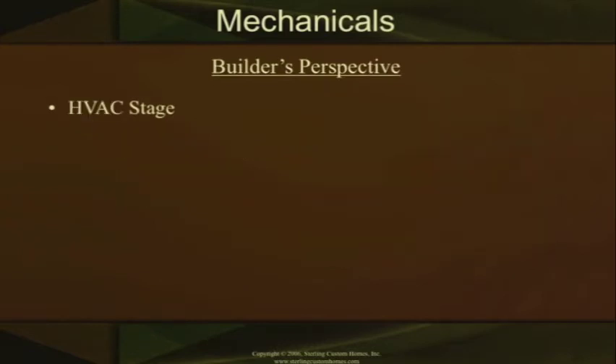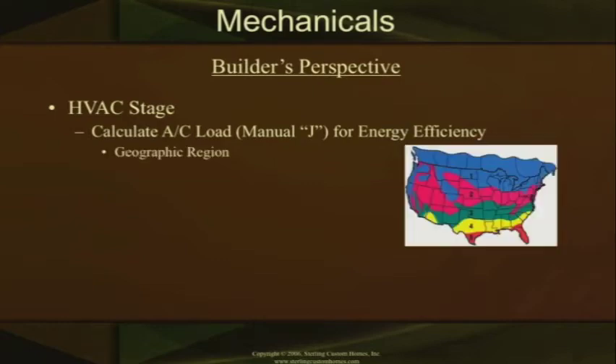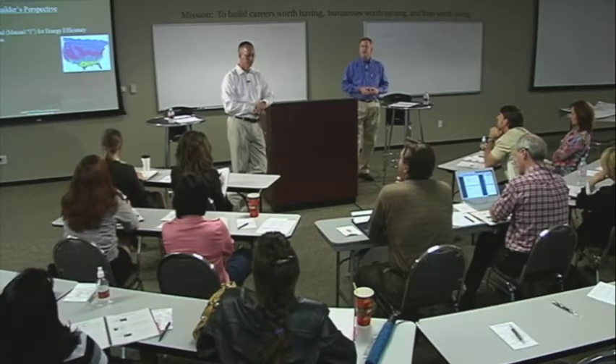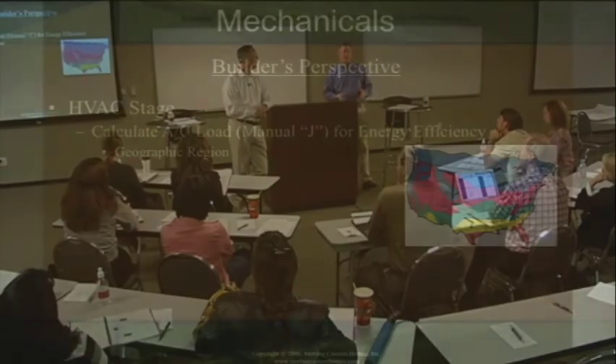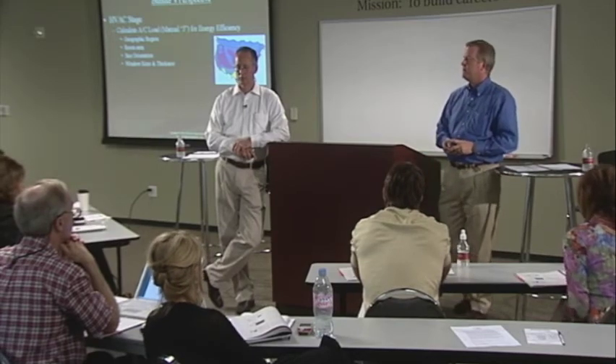The HVAC stage is always one we get a lot of questions on. What we do is calculate the AC loads, which is our Manual J — what we call a Manual J for our energy efficiency. Each geographic region is different. If you look at the color map, you can see there are zones one through five throughout the country. Depending on where you fall within that region, that's how we actually design the energy efficiency and air conditioning in your house. What falls into that form is your actual room area — how big is your room, how much air do I have to flow in? What's my sun orientation? How much glass do I have? What are my window sizes? All of that is figured out through the Manual J form.